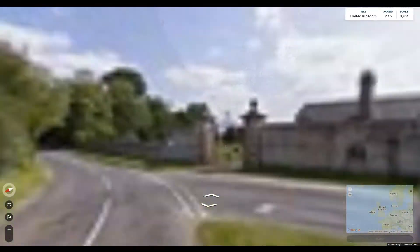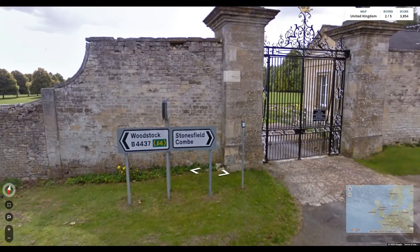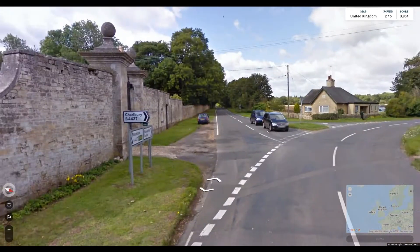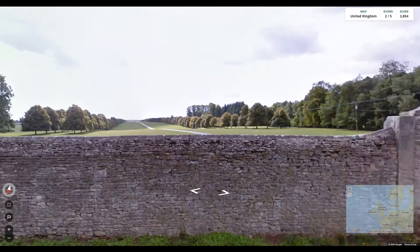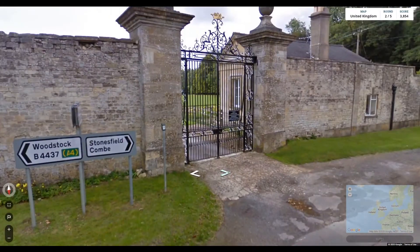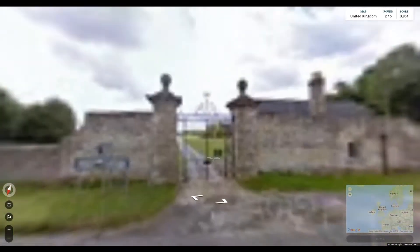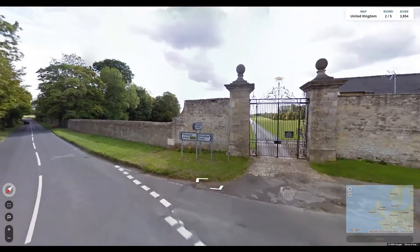I'll speed up until we find a sign. 'Woodstock.' Okay, so we are in England. Is that where a music festival is? I feel like I've heard of Woodstock Festival — or is that in America? I don't know. But that strikes me as a southern English name.